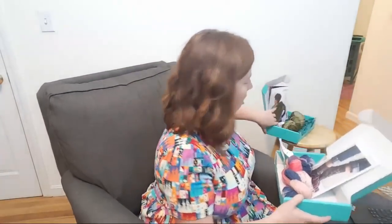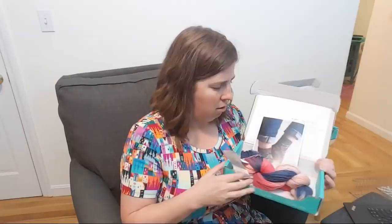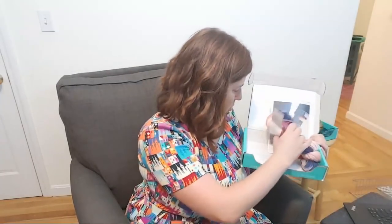The Sock Crate is $19.95 and comes with 100 grams of yarn and one sock pattern. It's always going to be fingering weight yarn, whereas the KnitCrate Membership can vary quite a bit — I've gotten everything from fingering to bulky.